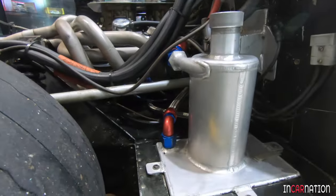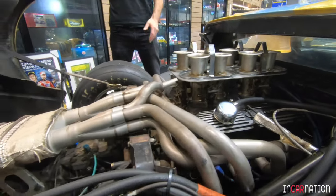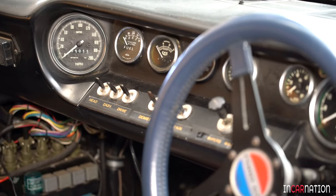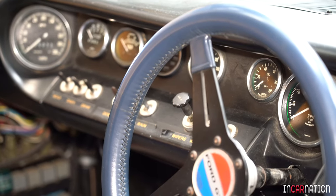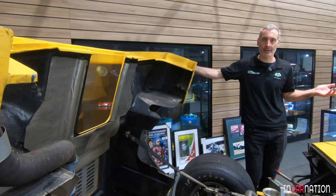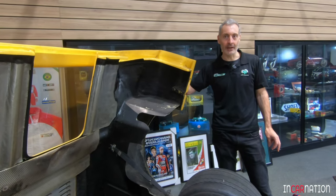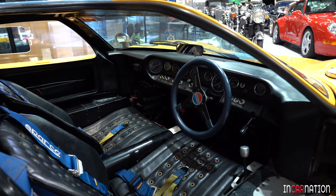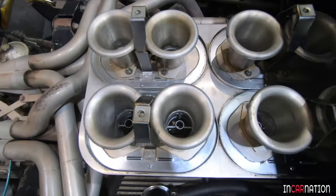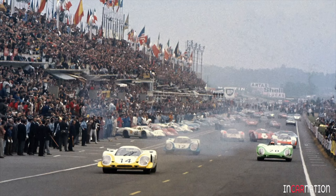But in '68 the regulations changed, and essentially prototypes were limited to 3-litre capacity, which meant manufacturers like Ferrari ended up using designs that were effectively Grand Prix cars with a two-seater body on them, and they didn't have the reliability. The GT40's Achilles heel in some senses was its weight — it was a heavy car by race car standards. But in '68 and '69 that became its virtue: the fact that it could outlast all these prototypes in a 24-hour race — it just kept going and going. The key in '68 and '69 was John Wyer who ran the Gulf Racing team, famous for the orange and blue livery, renowned for his preparation. When those cars went on the track, they would finish. And that's what happened in '68 and '69.